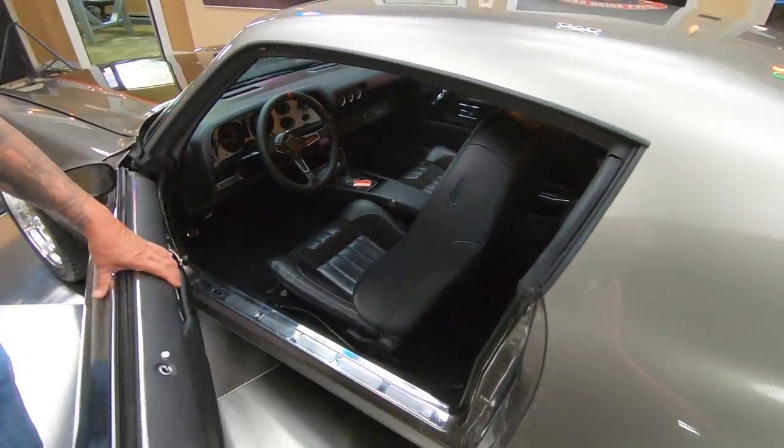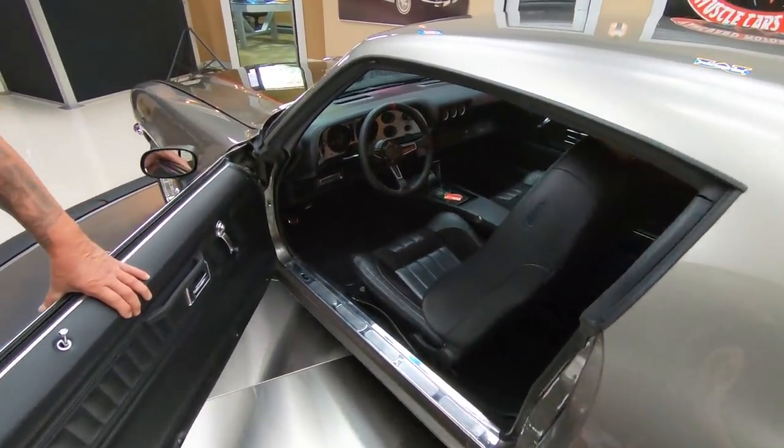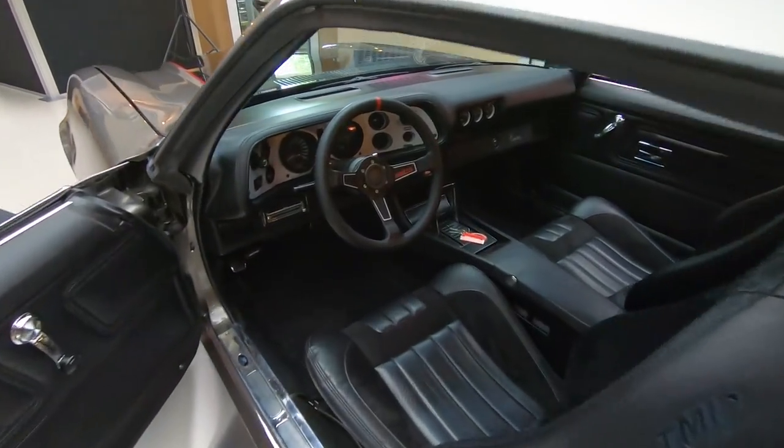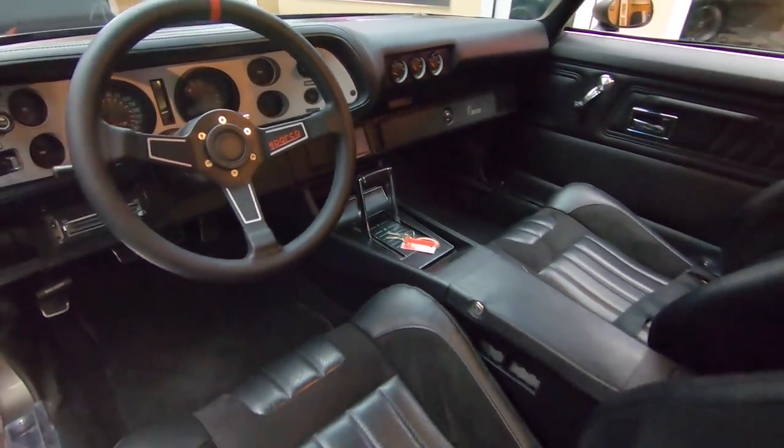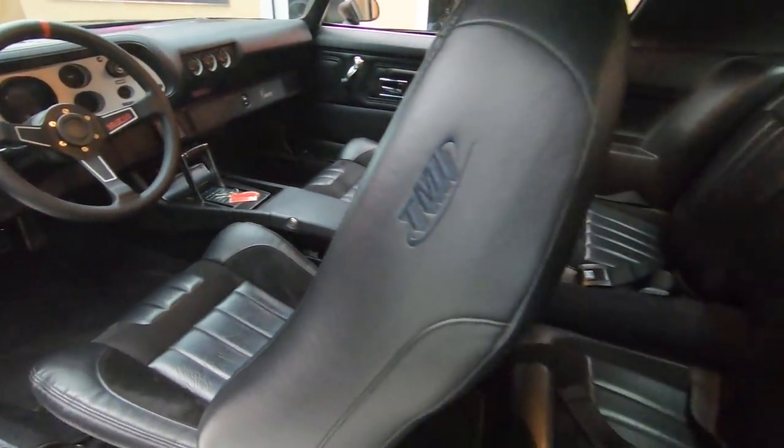Those bucket seats, we got an aftermarket steering wheel on there, the staple shifter in the center console, great looking carpeting in there. Just one beautiful little hot rod right here.